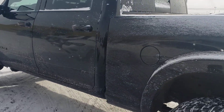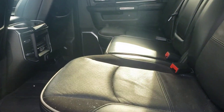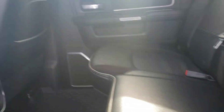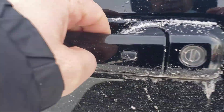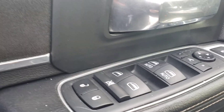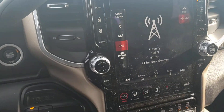Quick look at the inside here just to give you a good idea on the condition. It is the crew cab as mentioned, with leather in good shape. You have your sunroof, keyless entry, power seats, power locks, power mirrors, and power folding mirrors. Hop in here and you'll see the 12-inch screen.